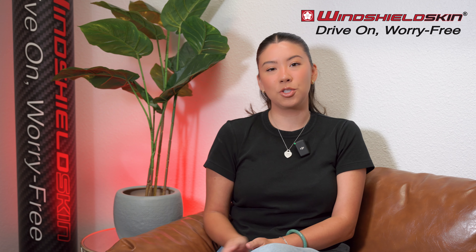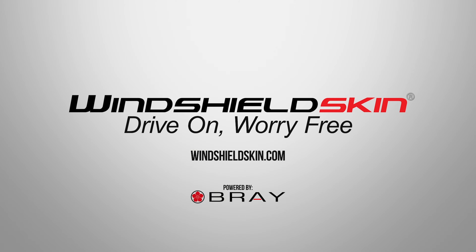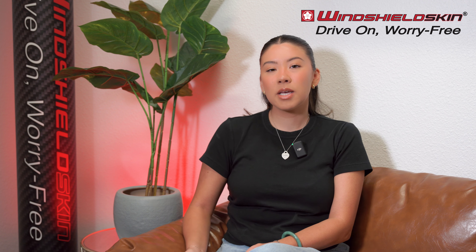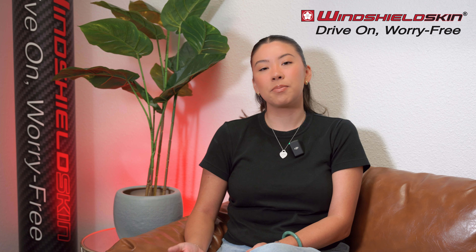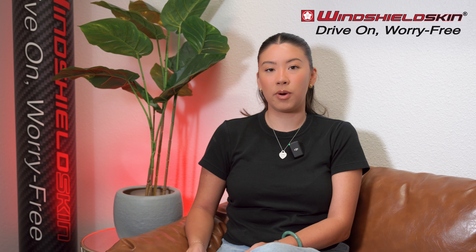What's the difference between Windshield Skin and other windshield protection companies? Windshield Skin was part of the initial development of windshield protection film back in 2007. Most companies still use that same material, which is a PET substrate. The install for that is very difficult, requiring professional installation, and it also has a very difficult removal process.